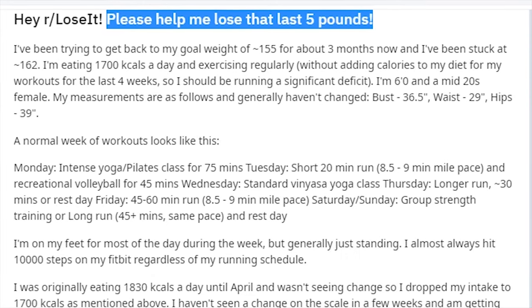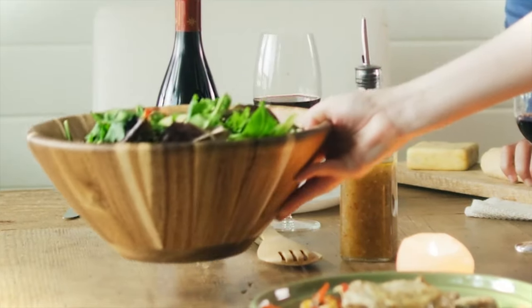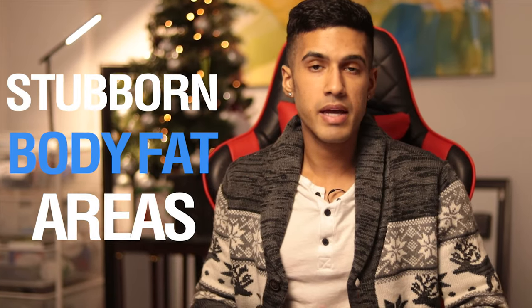However, when it comes to reducing body fat, I do really think this is a very powerful supplement to use at the later portion of your dieting phase. For somebody that is maybe 15 to 20 percent body fat or more, this is probably not a good idea because through diet, exercise, and maintaining a calorie deficit you can already achieve that weight loss.